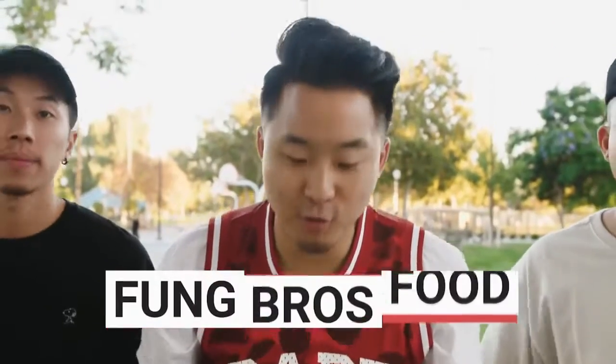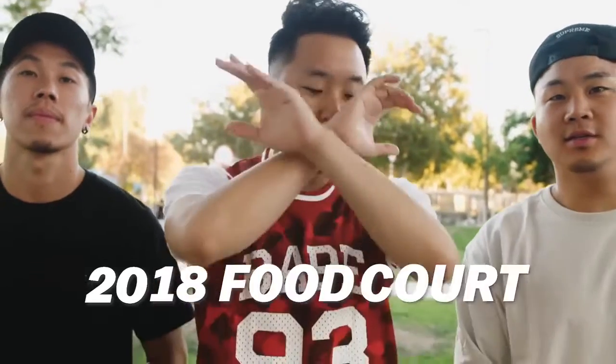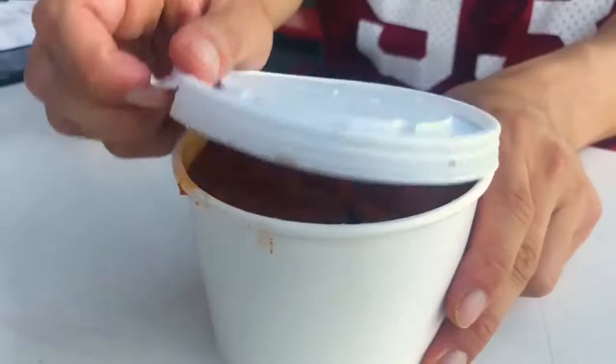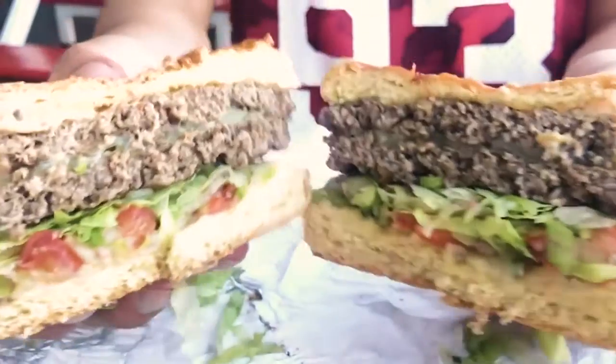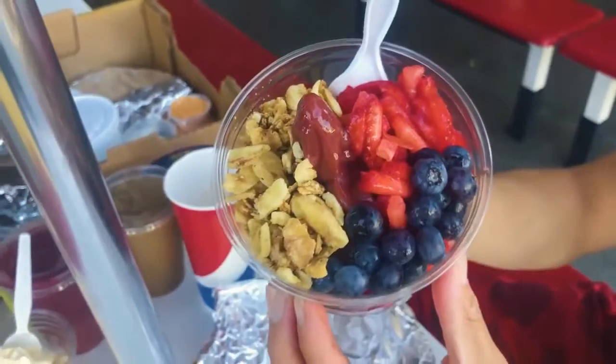Yo, what's going on, everybody? Welcome to a very special Costco episode of Fung Bros Food. In this video, we are going to be reviewing Costco's new and improved 2018 food court menu. Who would have thought that the Costco food court would go through a refresh? All you guys know that Costco has a legendary food court, but if they have new items, we're going to definitely check them out. Most notably, they brought on a burger, a chili, a turkey provolone sandwich, and an acai bowl. The new Costco food court. Let's go.